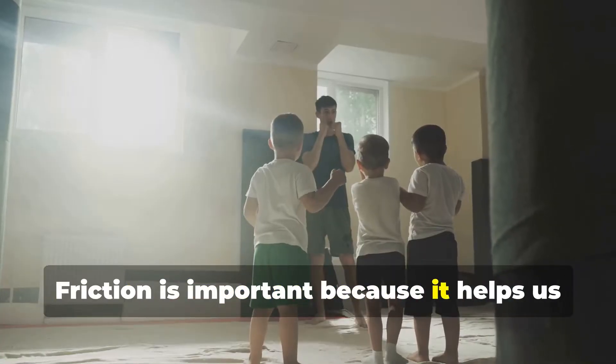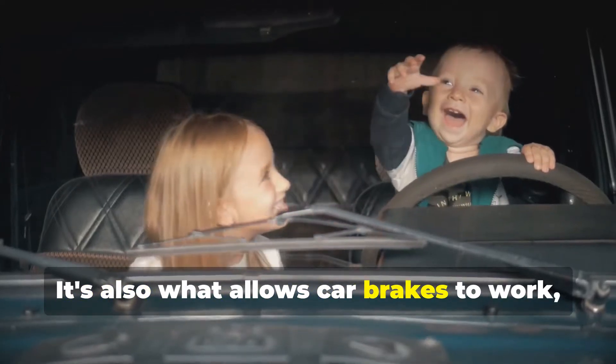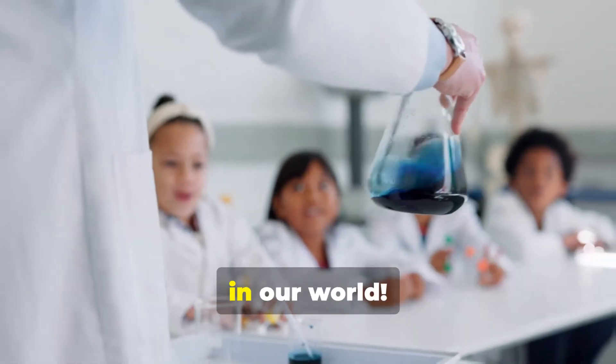Friction is important because it helps us control movement. It allows our shoes to grip the ground so we don't slip and slide everywhere. It's also what allows car brakes to work, slowing the car down safely. Friction might seem like a pain when it slows us down, but it's actually a super important force in our world.